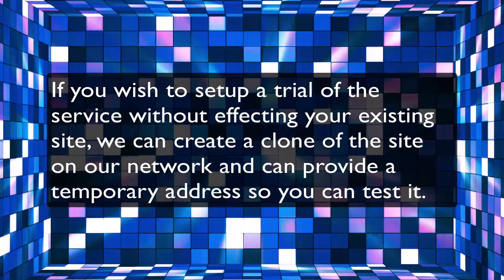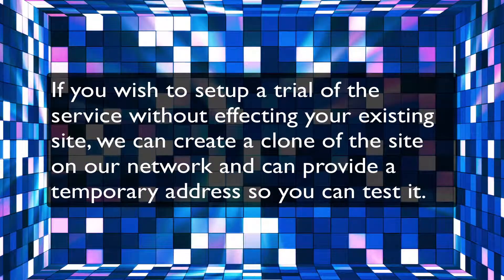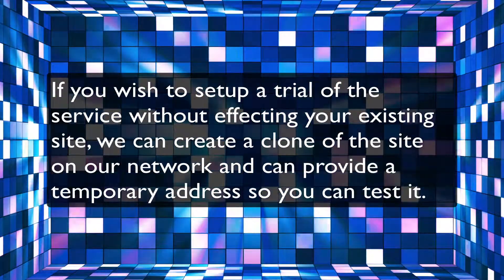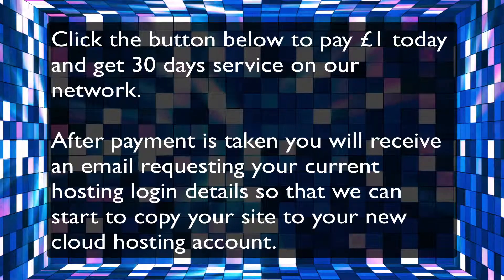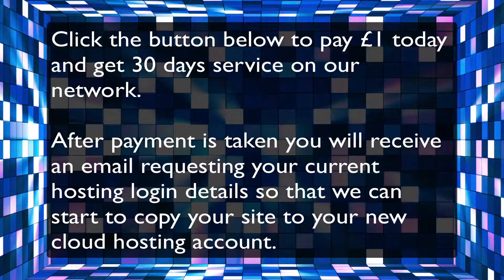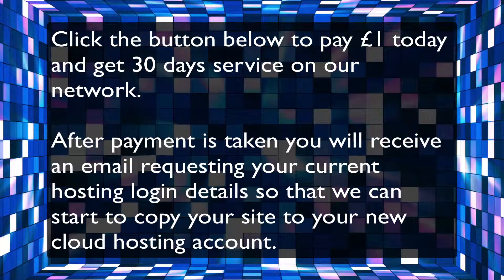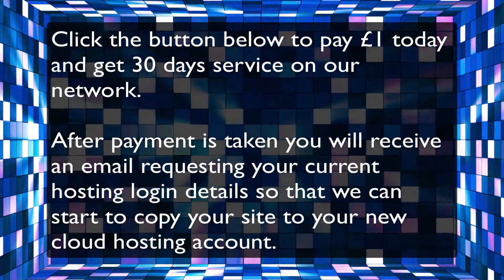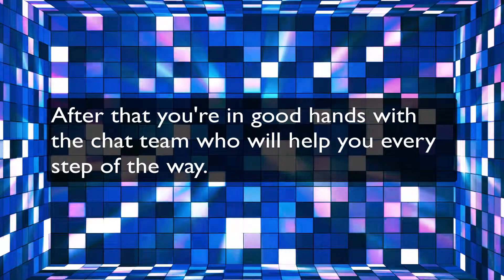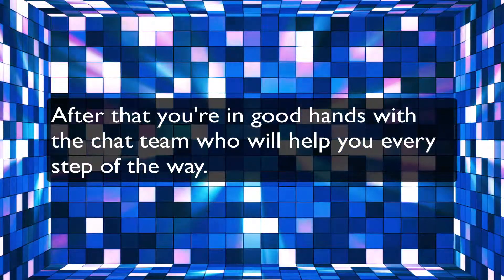If you wish to set up a trial without affecting your existing site, we can create a clone of the site on our network and provide a temporary address so you can test it. Click the button below to pay £1 and get 30 days of service on our network. After payment, you will receive an email requesting your current hosting login details so we can copy your site to your new cloud hosting account. After that, you're in good hands with the chat team who will help you every step of the way. Go ahead — it's only £1.